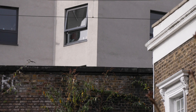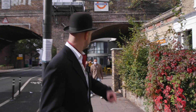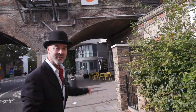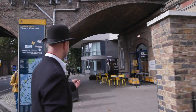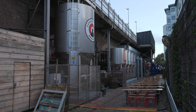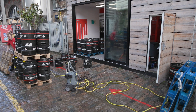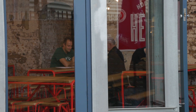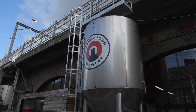Just coming up here to Kentish Town West station, and just around the side of it, underneath the arches, is the new Camden Brewery — where they do Camden Hells. I'm actually a fan of Camden Hells. They do tours of the brewery and have a bar where you can sit down and have a beer, but we've got more to do today.